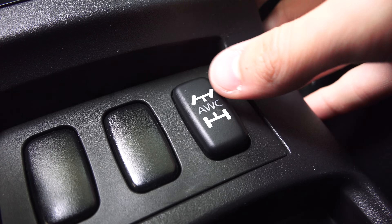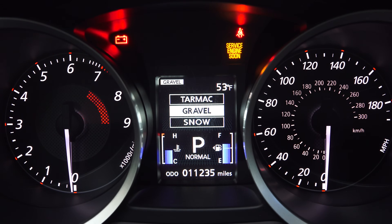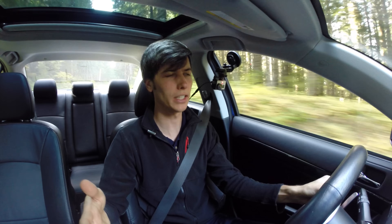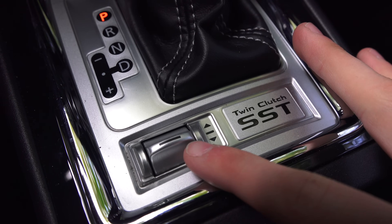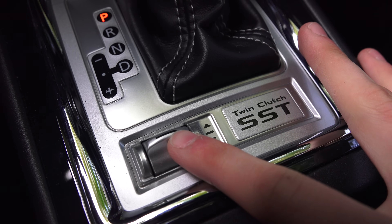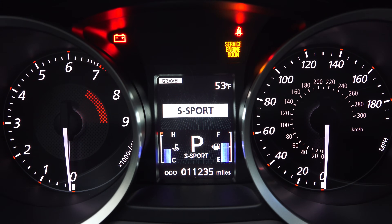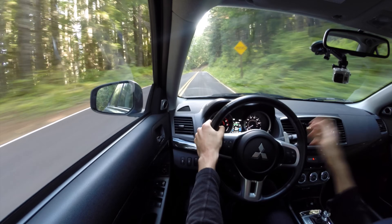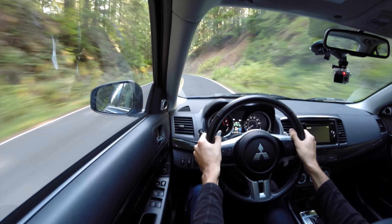In the Evo, you can control a surface setting — tarmac, gravel, or snow — which alters the all-wheel drive system accordingly. You can also alter the shifting between Normal, Sport, and Super Sport. This makes the transmission more aggressive, revving to higher RPMs before shifting in automatic mode, and increases the speed at which shifts take place, making the dual-clutch engagement more aggressive.